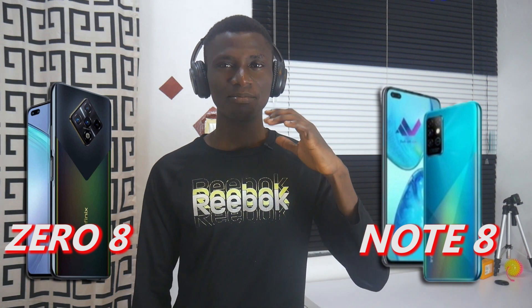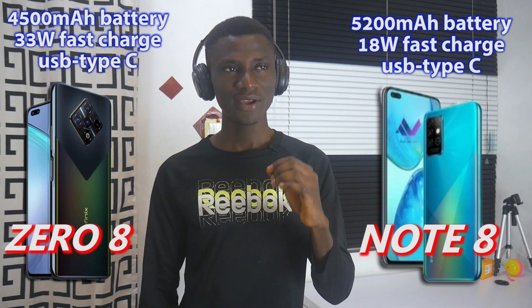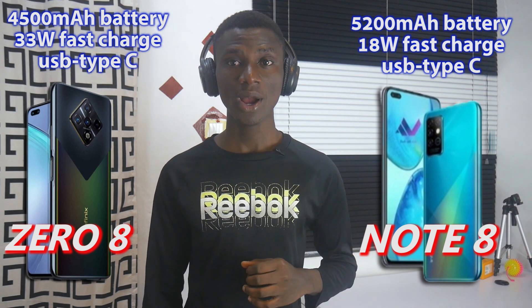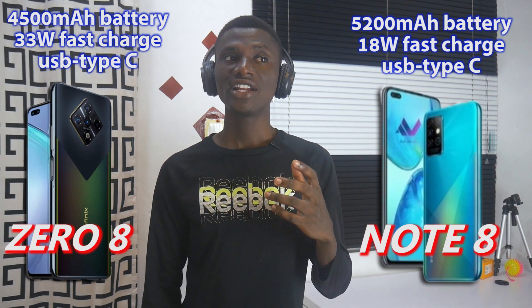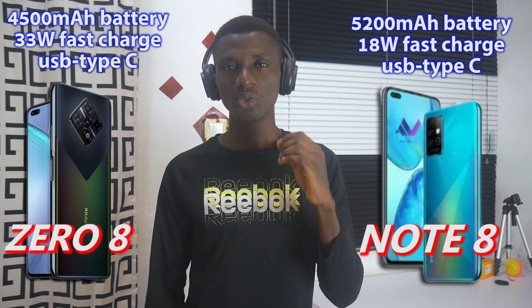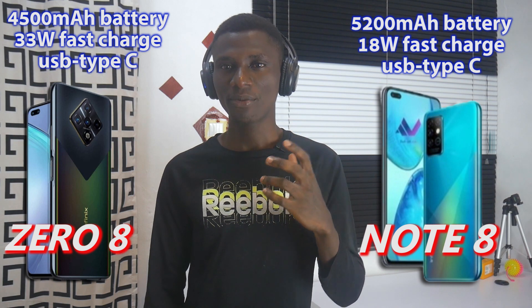Although the Note 8 has the biggest battery of these two — a 5200mAh capacity with T-Warp fast-charge enabled — the EFINIX08 has a 4500mAh battery capacity also with T-Warp fast-charge.